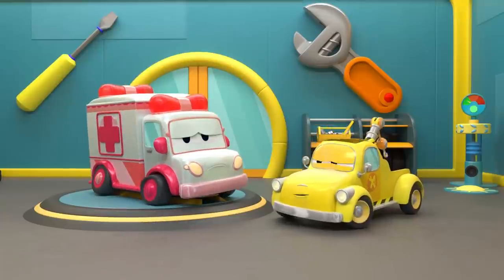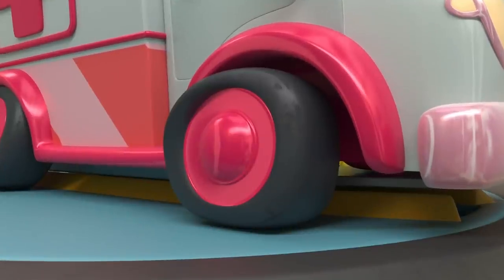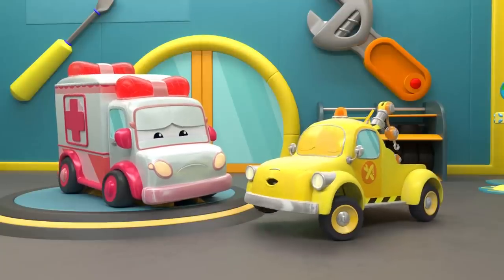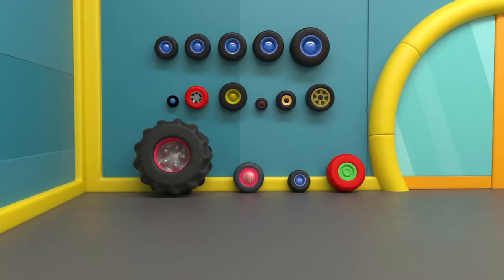Bad news, Amber. Looks like you have a broken side mirror. You also have a flat tire. And lastly, your siren is not working. Don't worry — Tom will fix you in no time. Let's start with your flat tire.